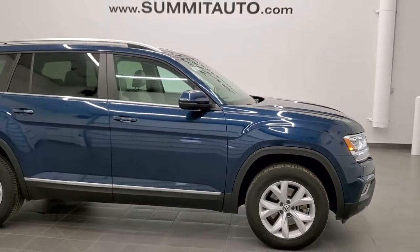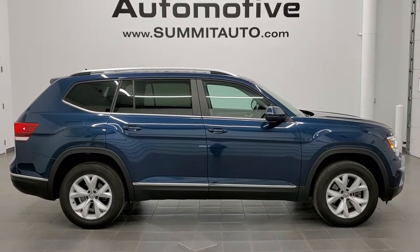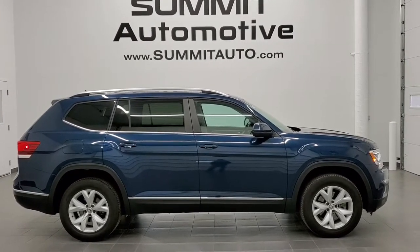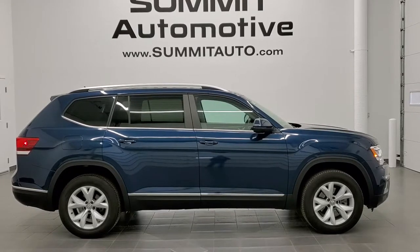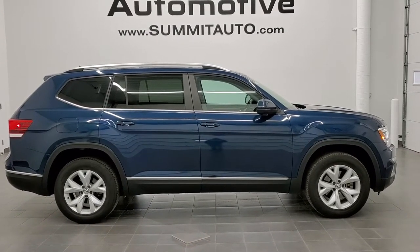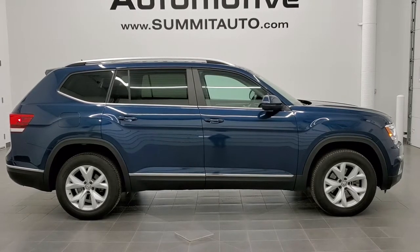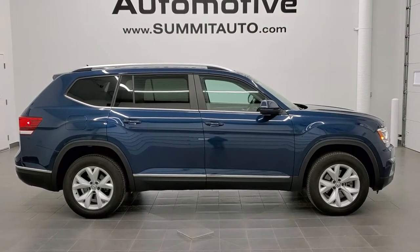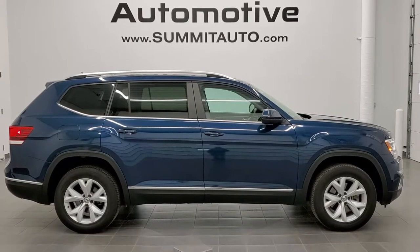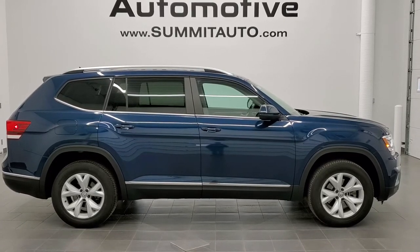I would highly recommend this vehicle from a quality and condition standpoint. To see more pictures of this Atlas or one of our other 450 new and used cars, trucks, SUVs, minivans, Wranglers — you name it, we got it — go to our website at www.summitauto.com for full pictures and descriptions of every vehicle from two locations. For more HD videos, go to youtube.com/summitauto. Remember to like, subscribe, and share. You'll see a link to subscribe to our YouTube channel on your left, more SUV videos on your right, and a link to this vehicle on our website at the bottom. We really look forward to helping you with this extremely clean 2018 Volkswagen Atlas SEL four-wheel drive in tourmaline blue. Thanks again for checking out the video.